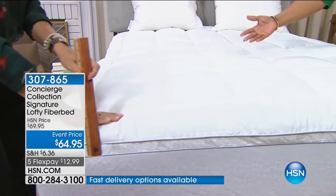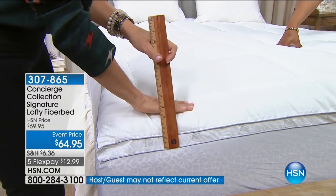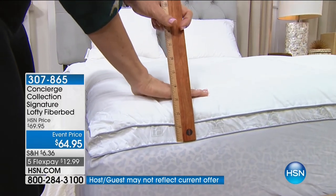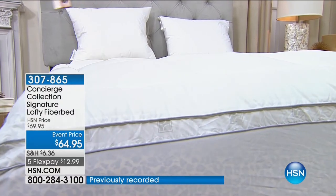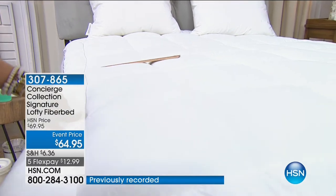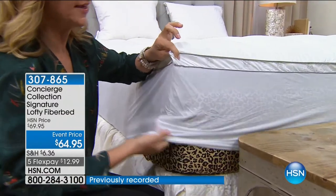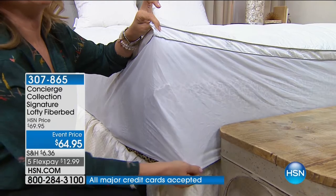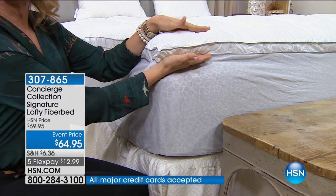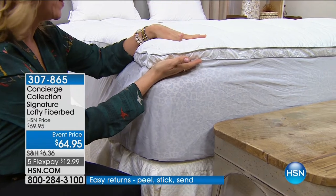If you use your HSN card, it's even six flexible payments at $10. It's a customer pick — a huge customer pick with over 250 reviews, almost a perfect five stars. People have gotten this home and it's really not your typical fiber bed. Most fiber beds just sit on top of your mattress, but this one actually attaches to your mattress with a nice deep pocket on that skirt. It goes all the way around with elastic so it really fits to the bed. Look at all that loft — I measured over three inches of loft from the top of the mattress.